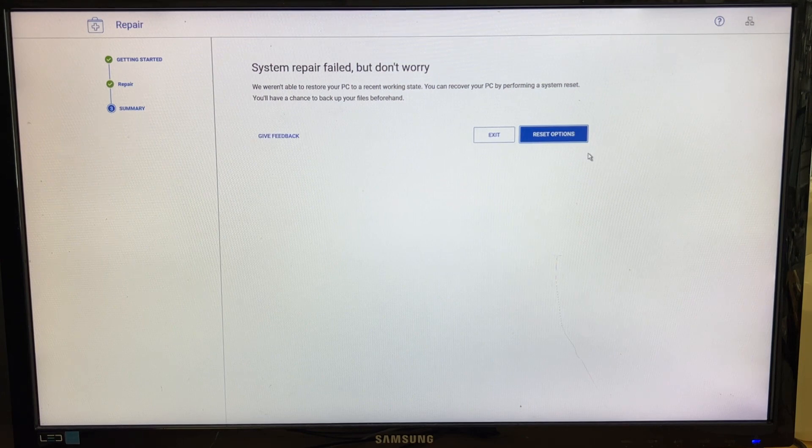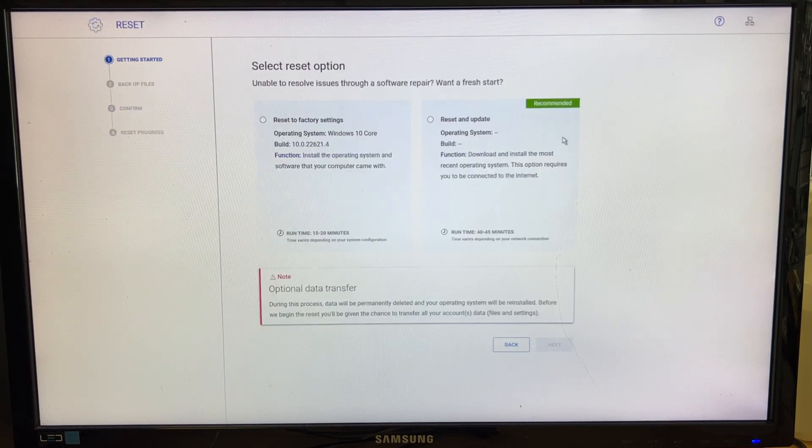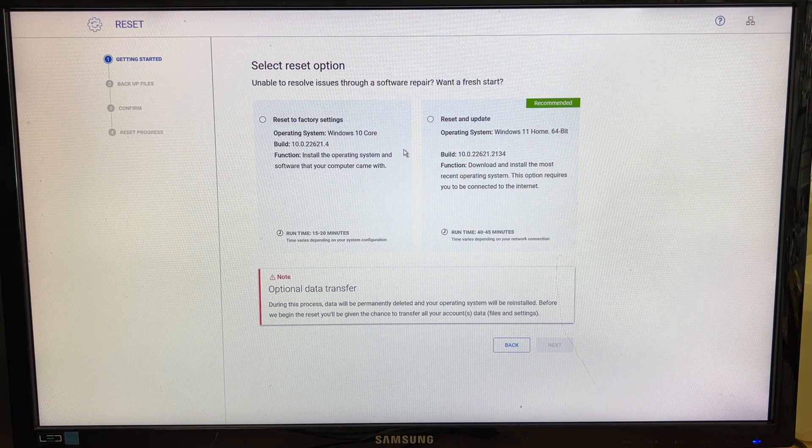Repair failed, but don't worry — we weren't able to restore your PC to a recent working state. You can repair the PC by performing a system reset. Select reset option: unable to resolve issue through software repair. Want a fresh start? Sure — reset and update will download and install the most recent operating system, requiring internet connection. Runtime is 15 to 20 minutes, but if you have internet you might want to select that recommended option.